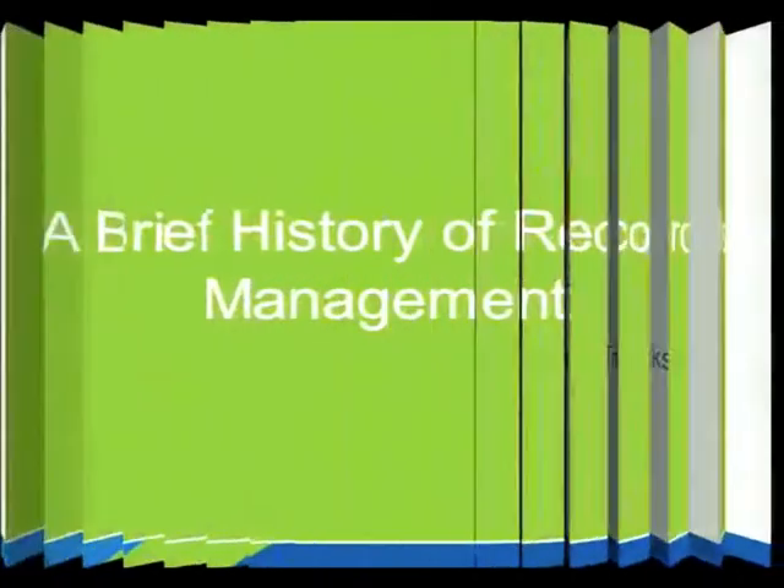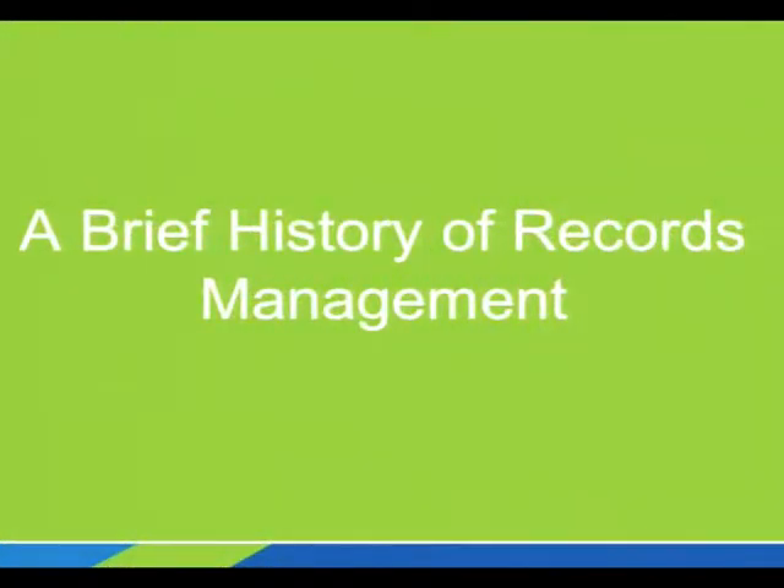First I'm going to talk a little bit about what Records Management is, where it came from, and what it does. Are there Records Managers here in the audience? I have one.